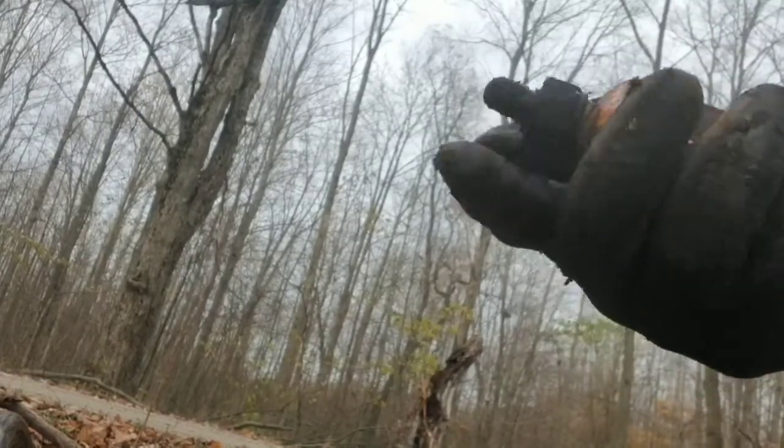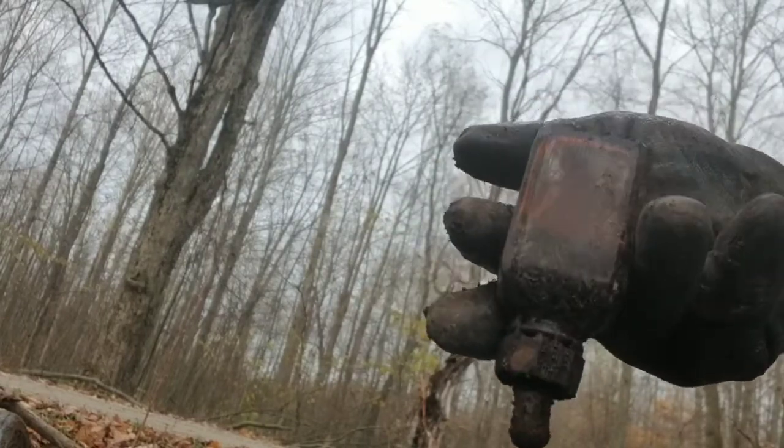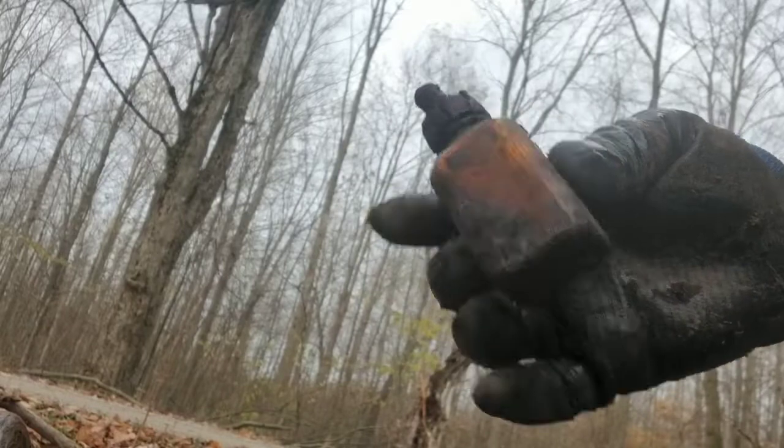This is an early dropper — like 1950s, 1960s.